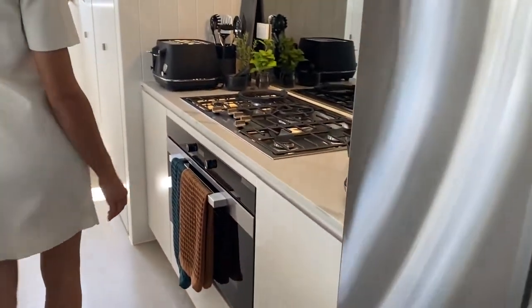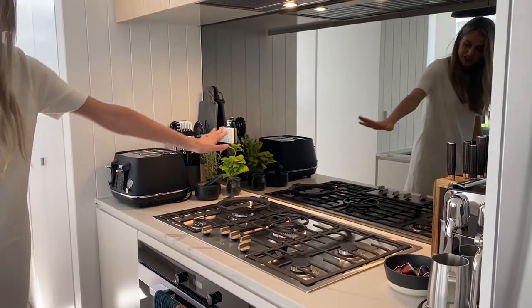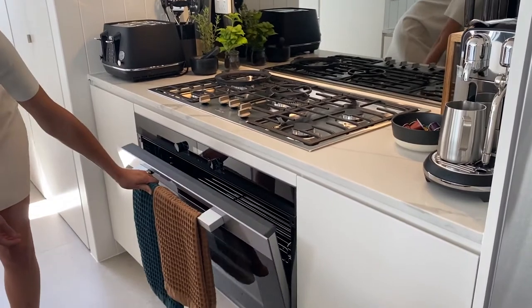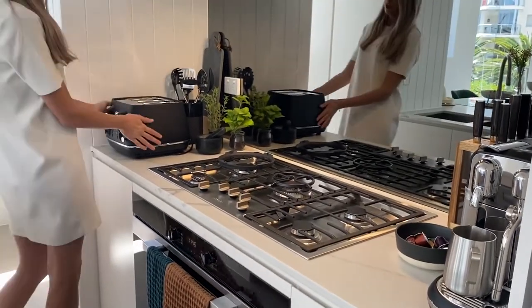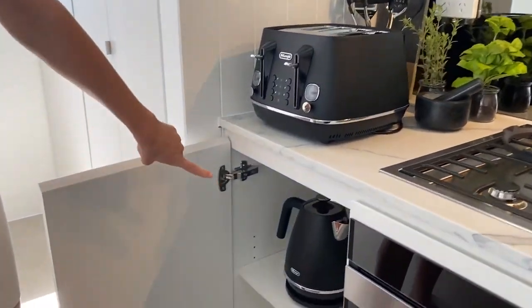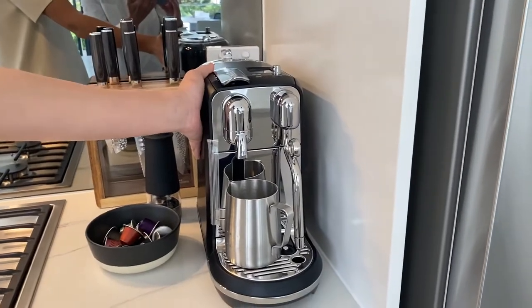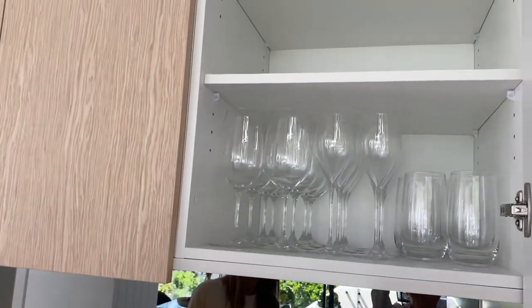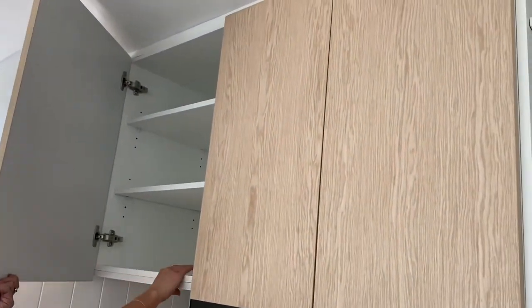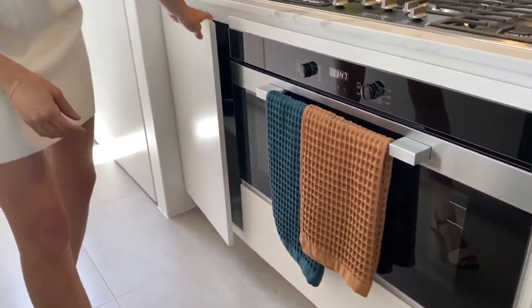We'll bring you into the kitchen. So we've got a Miele stove top, enough there for your entertaining needs. We've also got your oven. All the appliances that you see come with the home, so we've got a De'Longhi four slice toaster and a De'Longhi kettle - really nice black finish. It also comes with a Nespresso coffee machine, which is quite handy. Can't go wrong with one of those. And we've got storage at the top, and more on that side - quite deep, which is quite good. And there's also storage at the bottom on both sides.